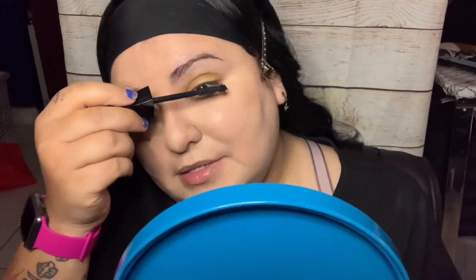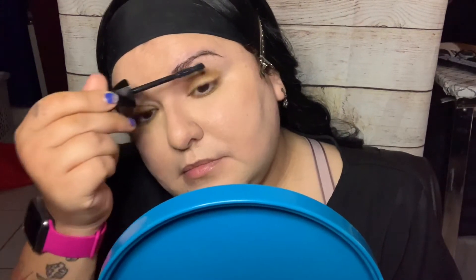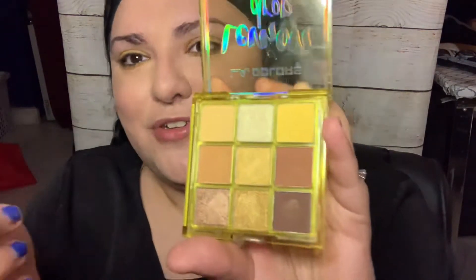I'm putting mascara on my eyelid — I already did one, now doing the other. I can't ask for a better husband — he's amazing, he's a good man, and he's there for me when I need him. I ended up putting my mascara on. I used this yellow shade down here and up here. He loves me for who I am — he still says I'm beautiful no matter what.